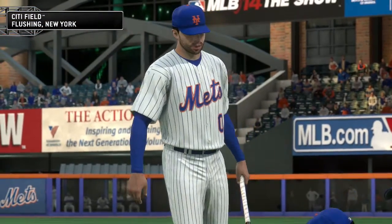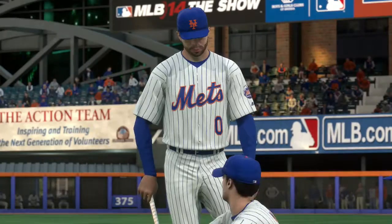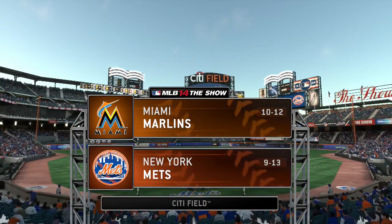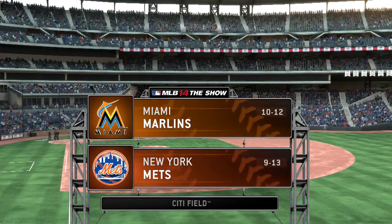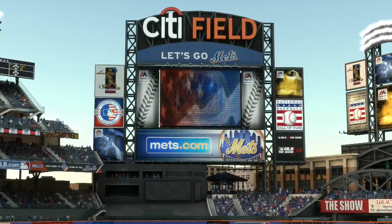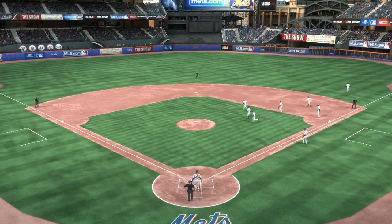Counting down to first pitch at Citi Field, it's the Marlins and the Mets. Now from Citi Field in Flushing, New York, we welcome you to another edition of Baseball on the show. Tonight, the first of this three-game weekend series between the Miami Marlins and the New York Mets. Welcome in, everybody. Matt Vaskirchen here, joined by Eric Karros and the newest member of our team, Steve Lyons, as we delve into our pitching matchup.